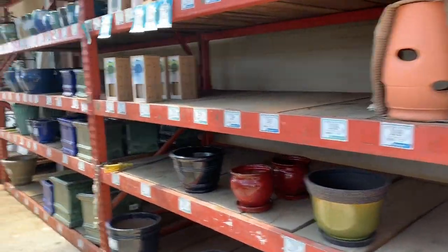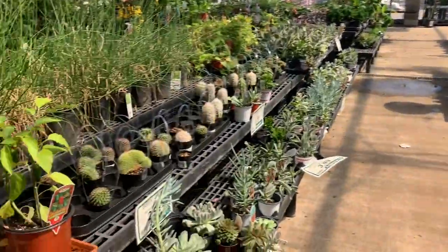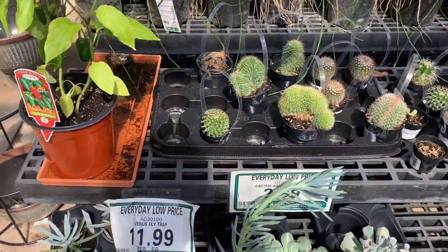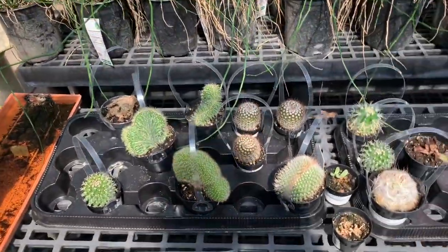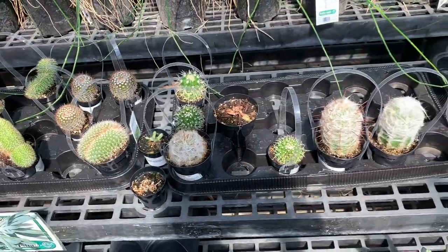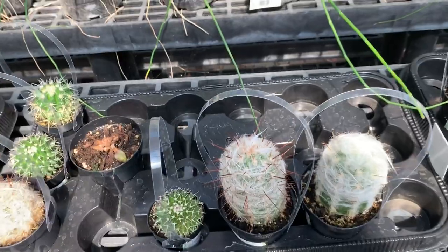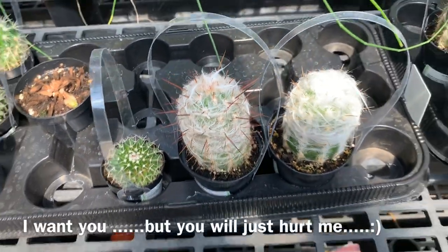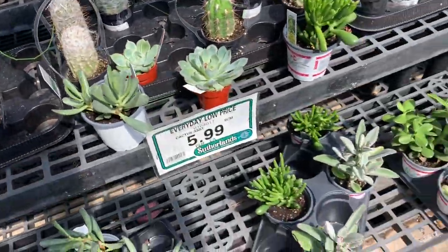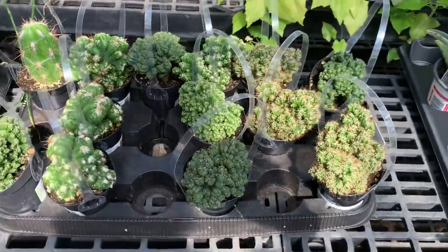Cute paws. Got some cute little cactus. They didn't have any cactus at the last nursery we went to — it's crazy. That crazy-ass cactus. Oh, I kind of want it. Why do I want the ones that hurt me? This is a fairy castle cactus — if it is, I may have to do it.